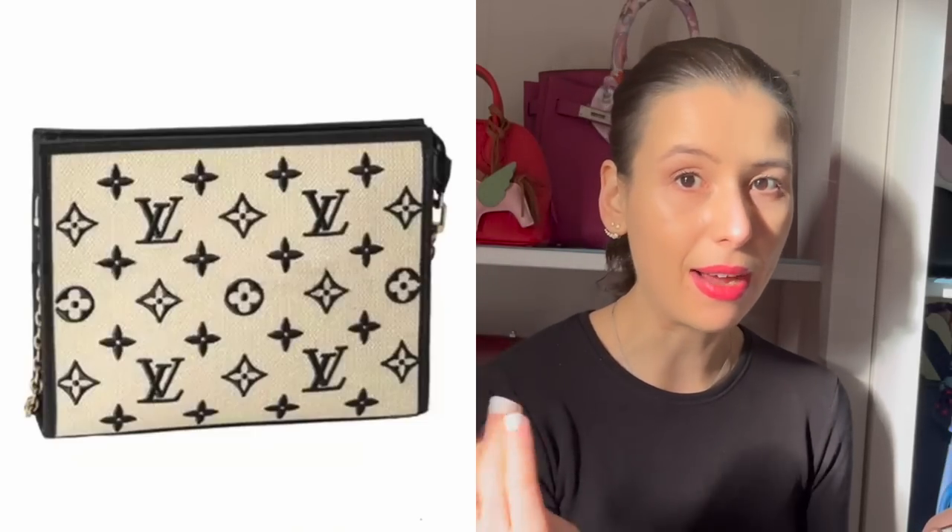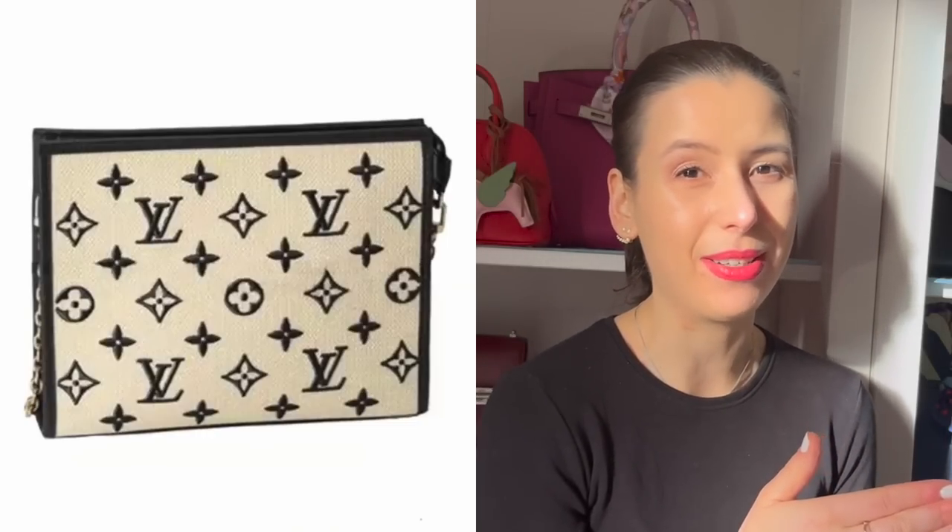Everyone's favorite — the toiletry pouch on chain. I wonder if this will come with the mini toiletry 15 as well. I feel like it probably will because in the Kusama collection it came with the mini toiletry too, so that's pretty cute. For a summer bag it makes sense to have a toiletry case. I'm just not a huge fan of the toiletry on chain because I kind of wish they still just did the toiletry 26. I feel like the toiletry on chain was just an excuse for Louis Vuitton to make it more expensive.